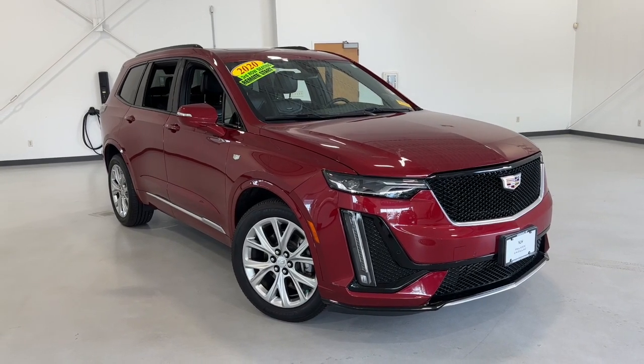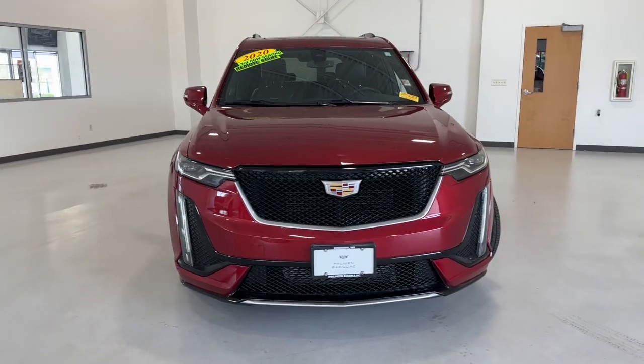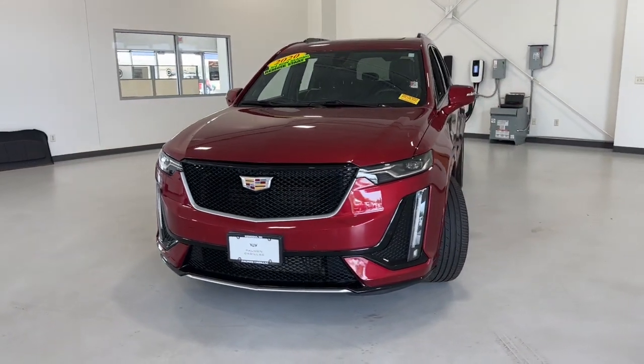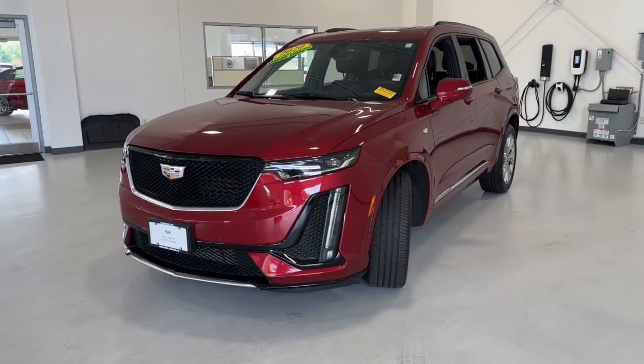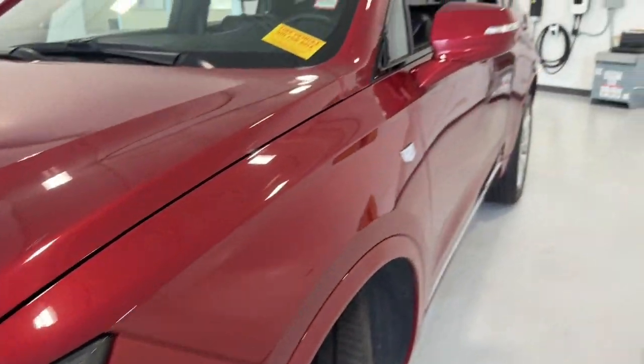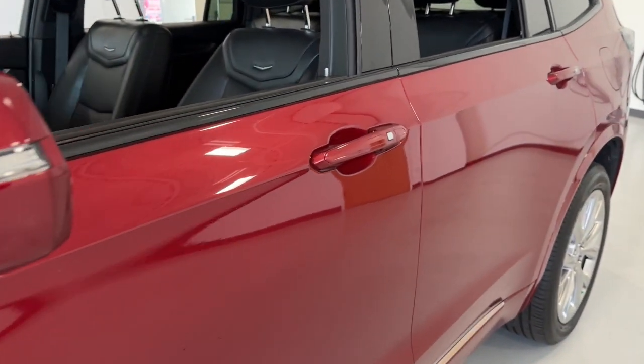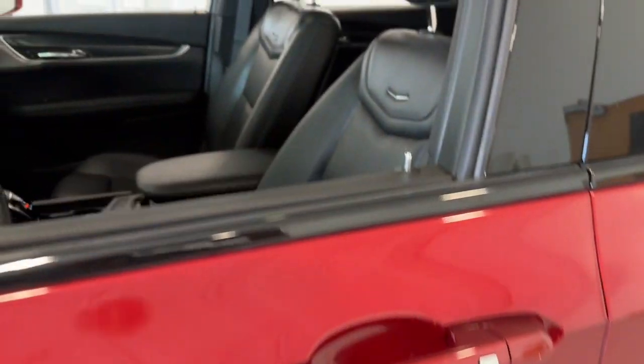Hop into the 2020 Cadillac XT6. With less than 40,000 miles on the odometer, this vehicle stands out from the rest. Here's a distinctive XT6 that delivers satisfying performance and premium comfort in a family-focused package. Bring a new sense of confidence along on every excursion in this high-end luxury vehicle.